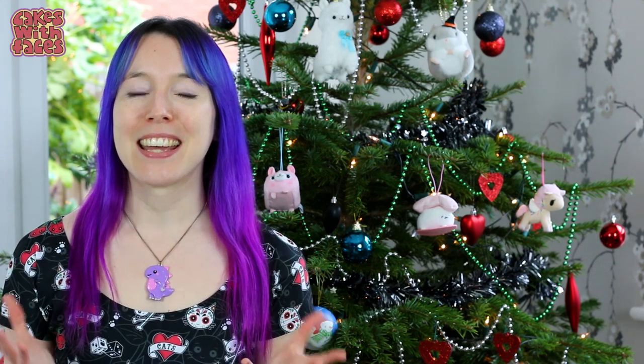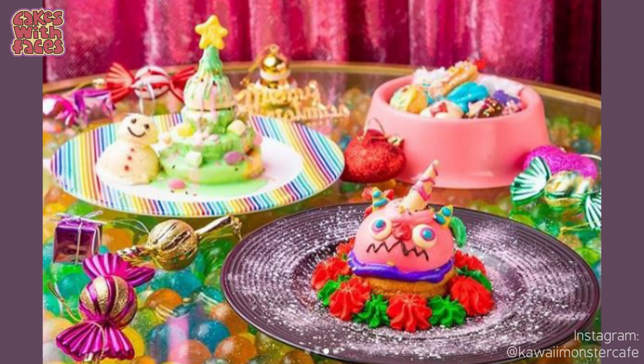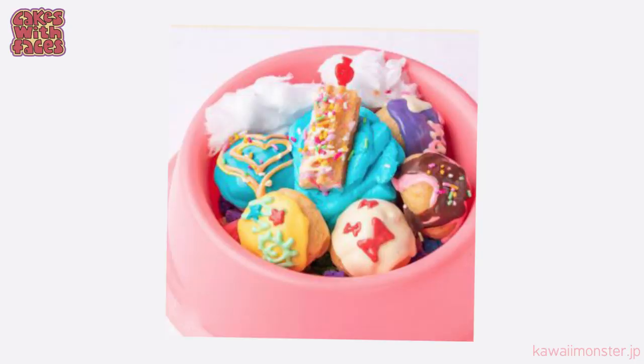At the Kawaii Monster Cafe in Harajuku there's a special menu for Christmas, and like pretty much everything else there, it's extra colourful. There's this crazy-looking reindeer cake which looks like some kind of reindeer monster — which I guess is right for a monster cafe. The dessert in the pink bowl is monster pet food, actually served in a pet food bowl. The Pon Pon Purin themed cafe has some very cute Christmas specials too.